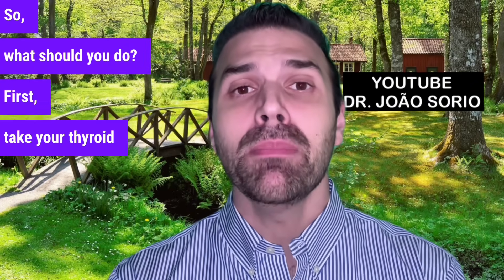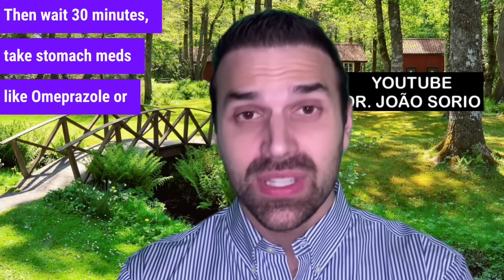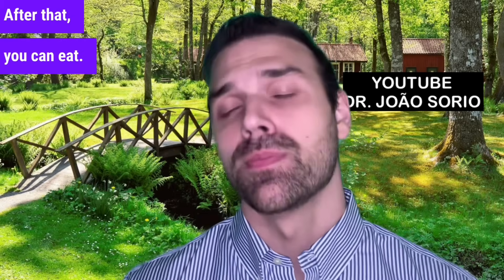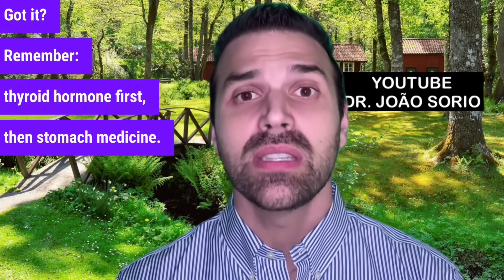First, take your thyroid hormone. Then wait 30 minutes. Take stomach meds like omeprazole or pantoprazole, and wait another 30 minutes. After that, you can eat. Remember: thyroid hormone first, then stomach medicine.